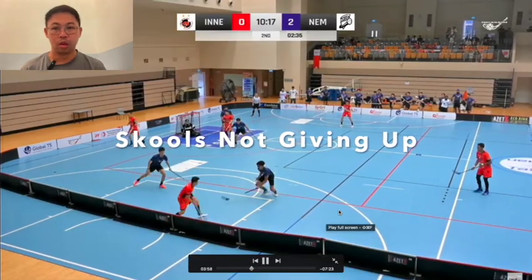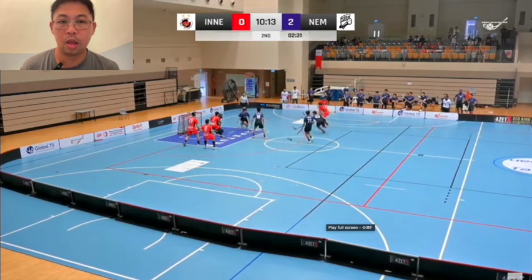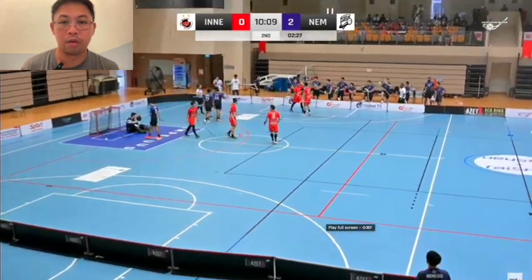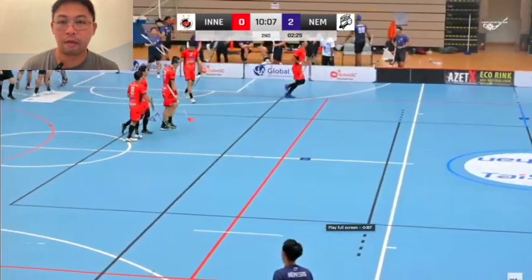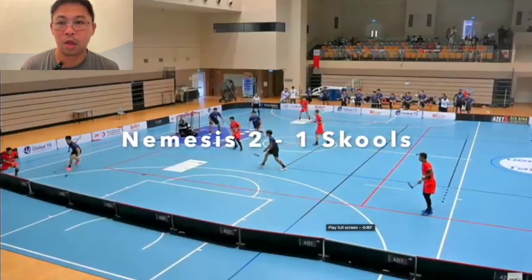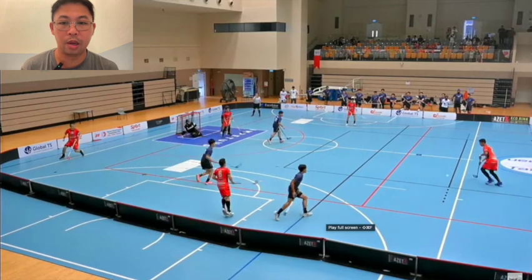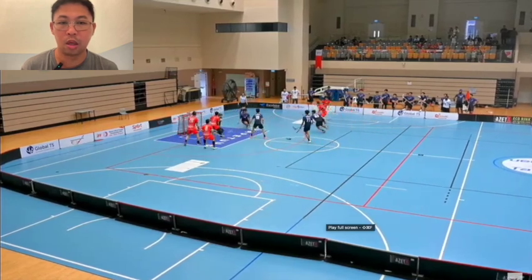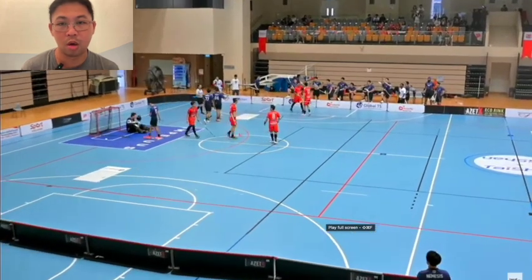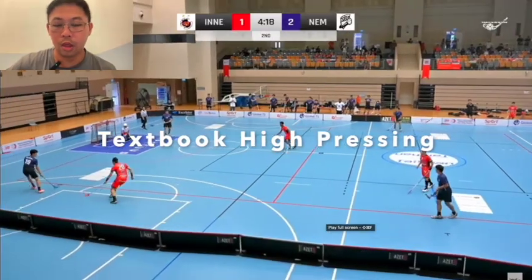In the second period, Nemesis were leading by two goals and Skools had to get back by scoring a couple. Through a power play, they managed to get one back — a nice drawing of players before an assist to Asri, who took his time before a drag shot off to the top corner against Damian of Nemesis.